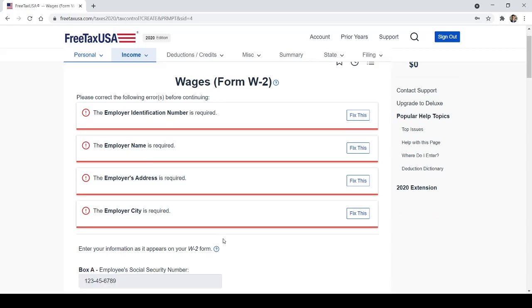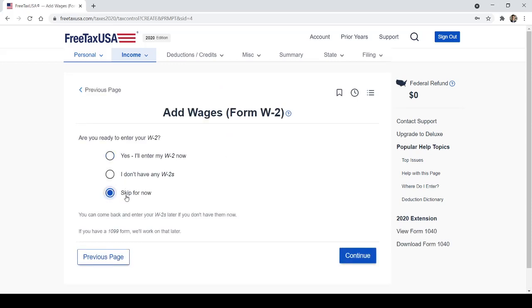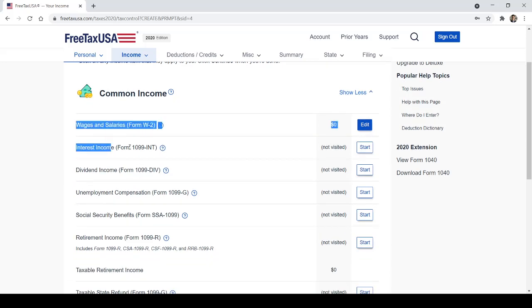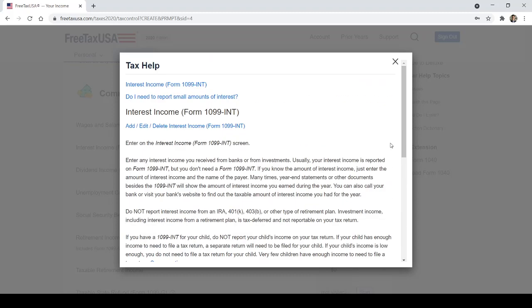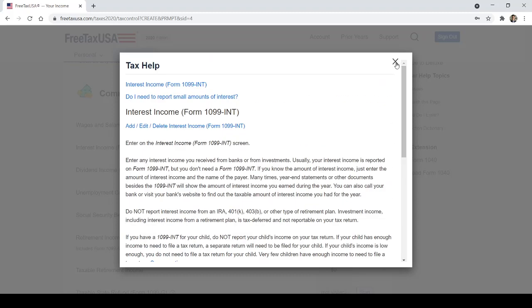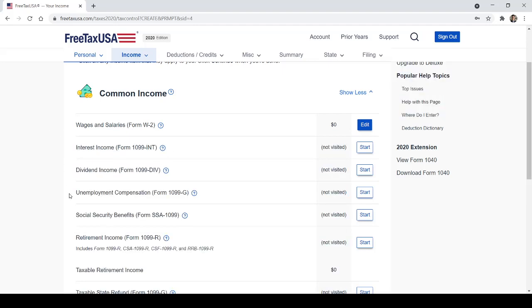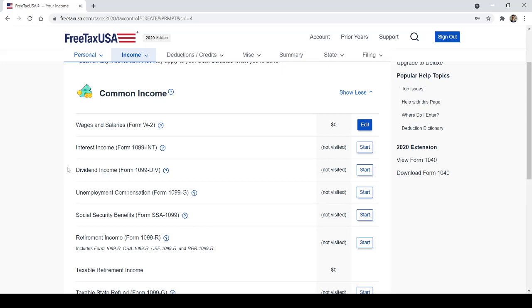It looks like a lot of information, but a lot of these numbers are the same, some are blank, and some don't apply to you. It looks intimidating but you're really just copying information from your W-2 onto this website. If you hit save and continue and miss something, it'll give you a red flag and tell you what you missed. Other forms of common income include 1099-INT for interest — if you have a savings account or investment accounts, you'll receive that form.